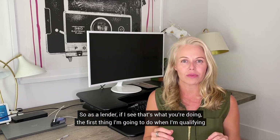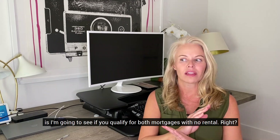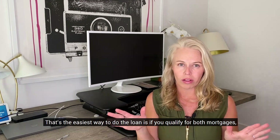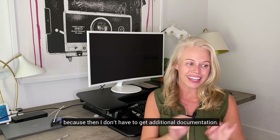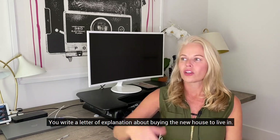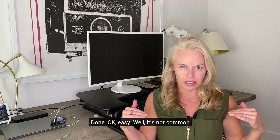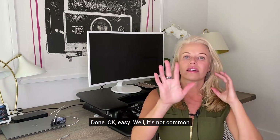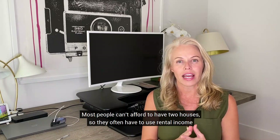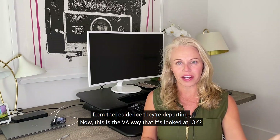As a lender, the first thing I'm going to do when qualifying you is see if you qualify for both mortgages with no renter. That's the easiest way to do the loan — if you qualify for both mortgages, I don't have to get additional documentation. I mark it as being turned into investment property, you write a letter of explanation about buying the new house to live in, and we're done. But that's not common — most people can't afford two houses, so they often have to use rental income from the residence they're departing.